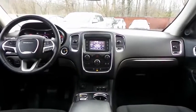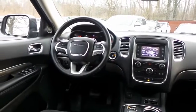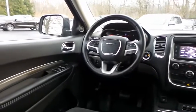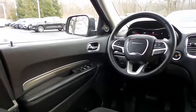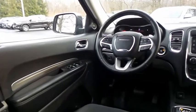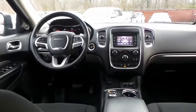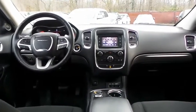This Durango SXT comes well-equipped with heated front seats, powered driver's seat, reverse camera, keyless push-button engine start, dual-zone climate control, rear air conditioning, power windows, mirrors, and door locks, keyless entry, heated mirrors, and digital speedometer.